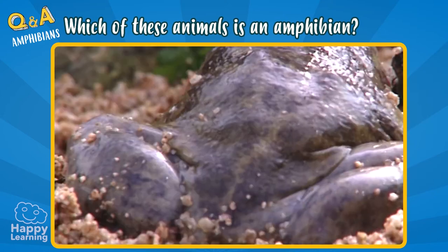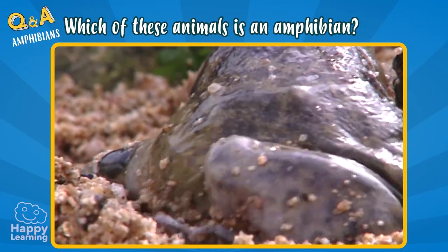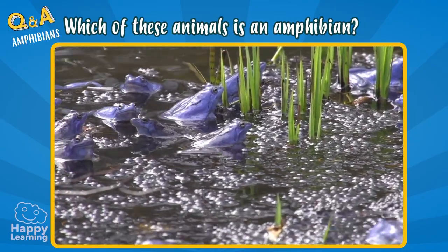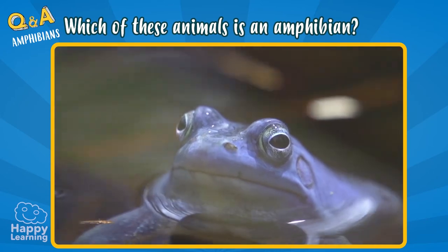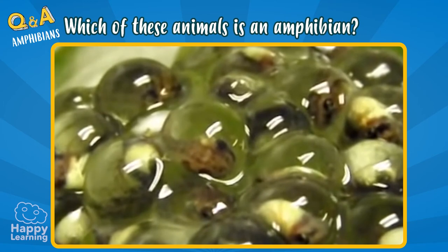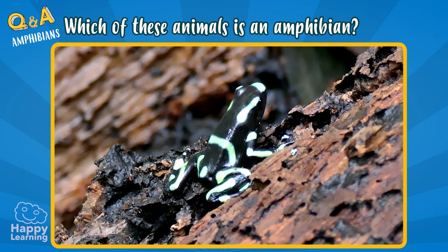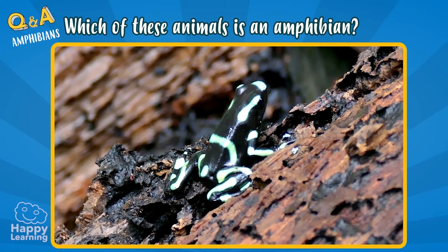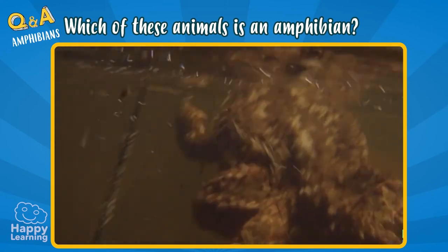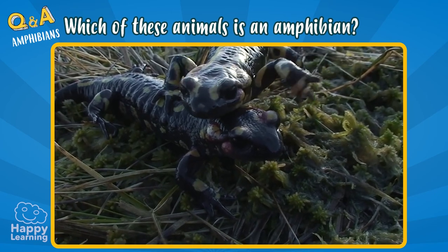Amphibians, like frogs or toads, have naked skin and they always need to have it wet. Therefore, they live near water. They are cold-blooded and oviparous animals, which means they reproduce through eggs. As a fun fact, amphibians are classified into two big groups: amphibians without tails, like frogs and toads, and amphibians with tails, like newts or salamanders.